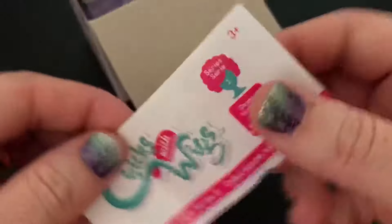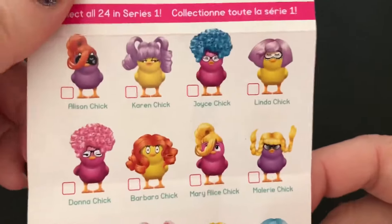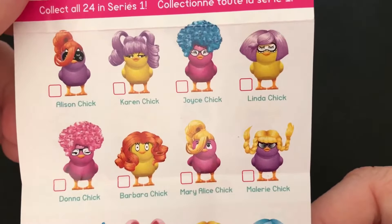I haven't opened one of these in a while because there's not much to them. They're a pretty straightforward surprise. So here's the checklist. There they are — there's the Chicks, and there's their names.